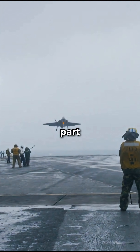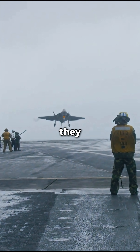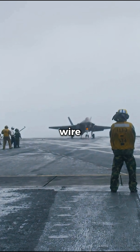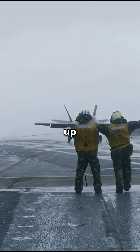But here is the crazy part — they do the same thing for landing. By sailing into the wind, they lower the jet's relative speed to the deck, making it easier for the tailhook to catch the wire. Miscalculate the wind, and a modern fighter jet ends up in the ocean.